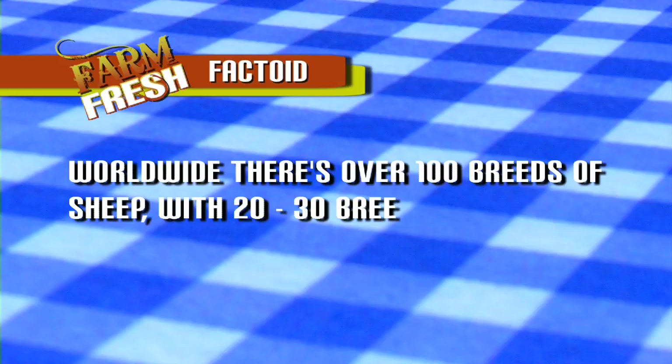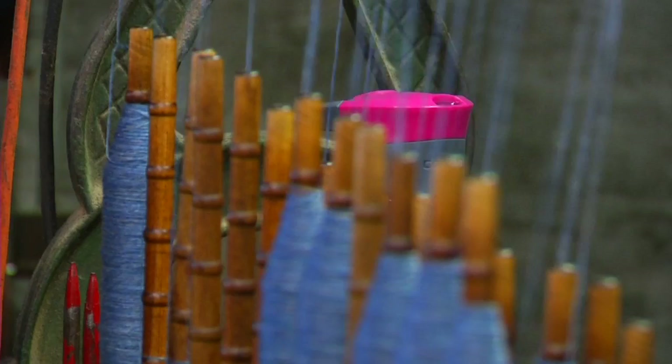When people ship us the wool, normally it has to sit in our shed for a few months because we have a bit of a backlog on orders. But once it's in the mill and we're washing it, it normally goes through the entire mill in about a week to two weeks.